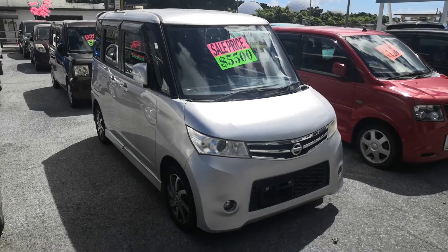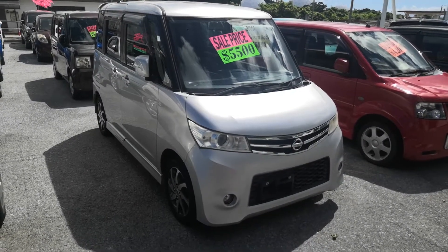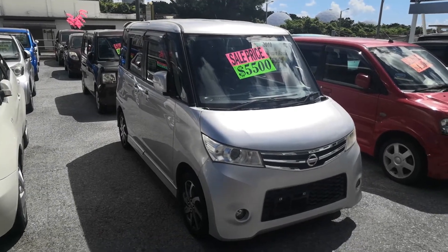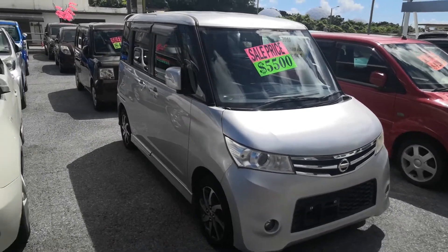Hey everybody, this is Don over at Johnny's Used Cars. Today I'm going to show you this 2010 Nissan Rooks. It's got 88,000 kilometers on it, which is about 53,000 miles. Let's take a look around and show you the features inside.